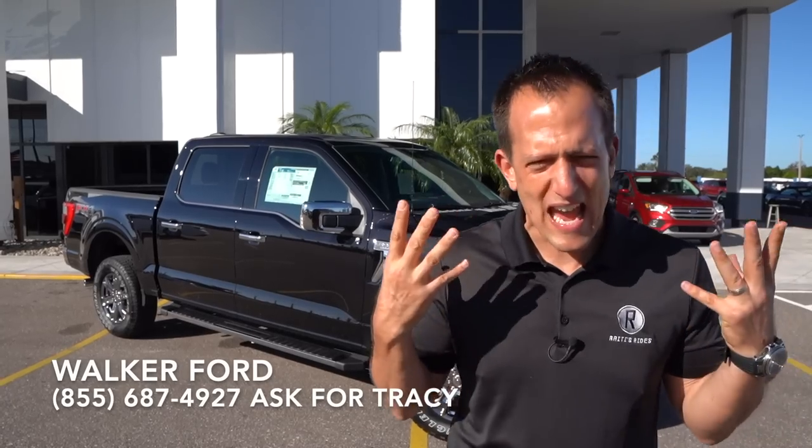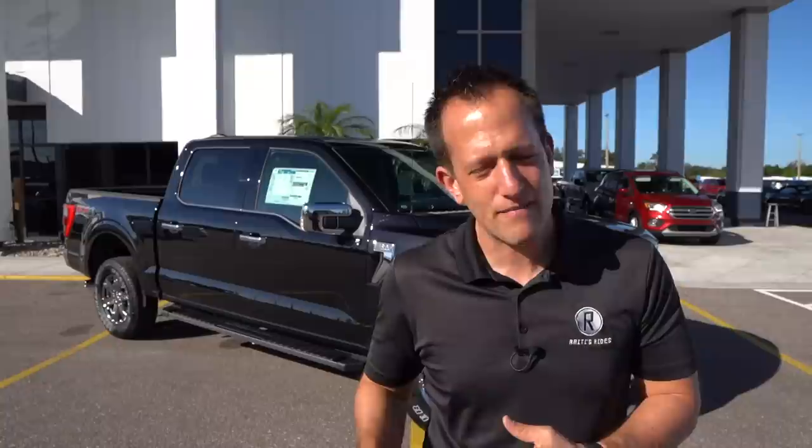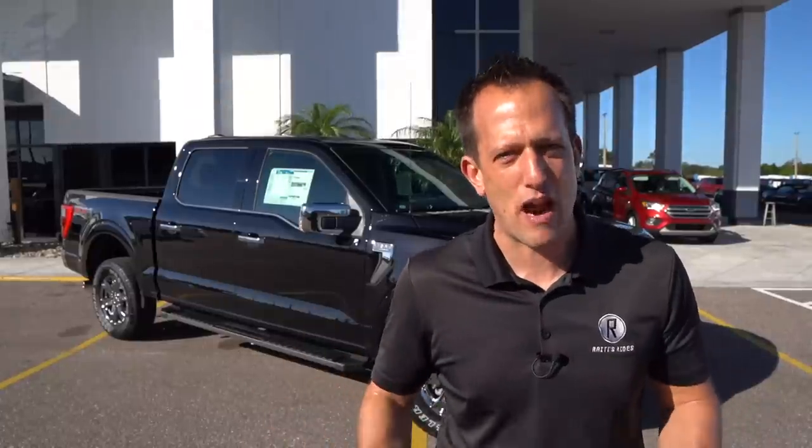The F-150 has been America's best-selling truck for 43 years, if you could believe that. When it comes to that work purpose, what's happened over the past couple of decades is trucks have gone from just being used for work purposes to those everyday daily drivers, bringing comfort that luxury cars are a little jealous of.